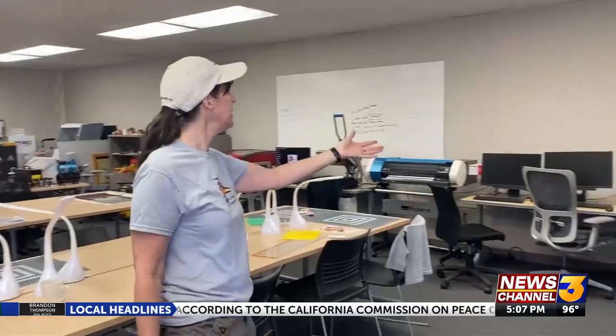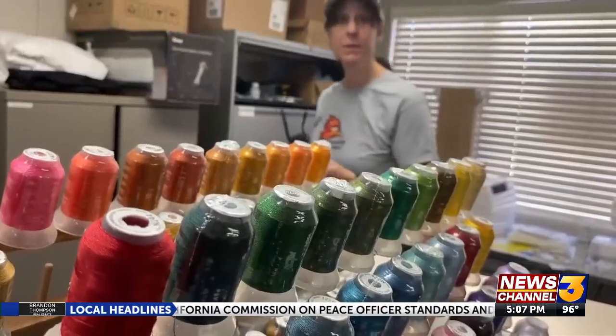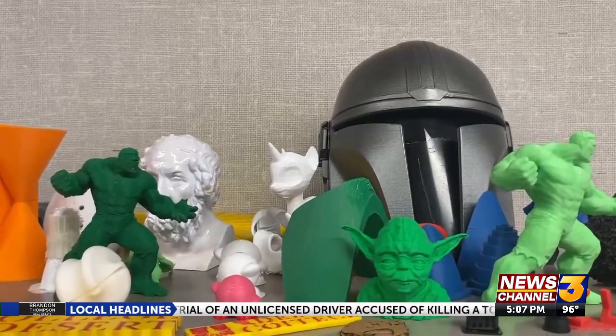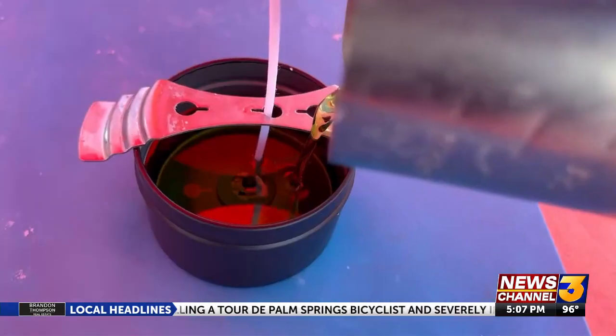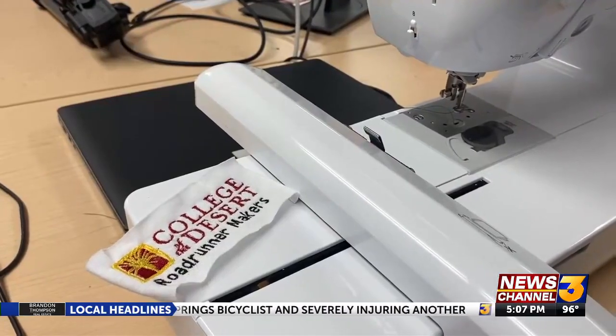The Roadrunners Makerspace is another place where students can put their creativity to work on campus. It allows any student with any background to come and see where their creations can lead them. Here, students have access to 3D printers, laser engraving machines, jewelry making, and candle making stations — all for free. Maybe they'll realize there's a career they never thought about that is right there for them.